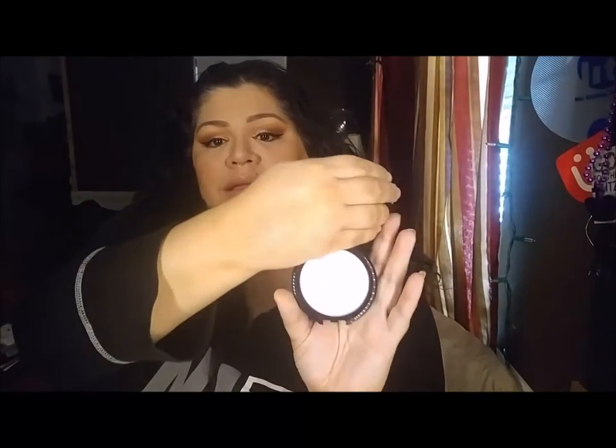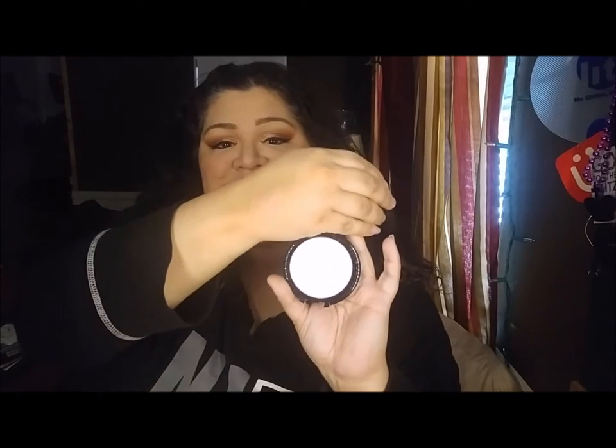It is Ariel. Now you guys cannot smell this but it smells like a coconut. I'm going to go ahead and swatch these for you guys, so this is what this color looks like and this is what it looks like swatched. Is that not beautiful you guys? Holy mother!